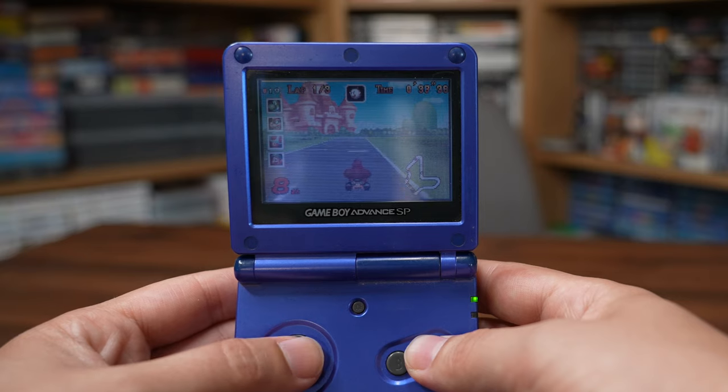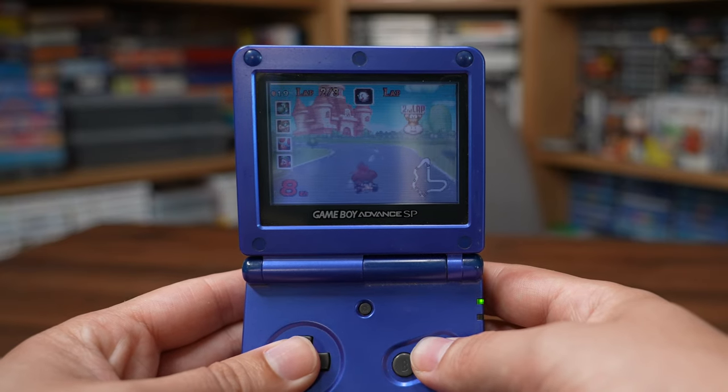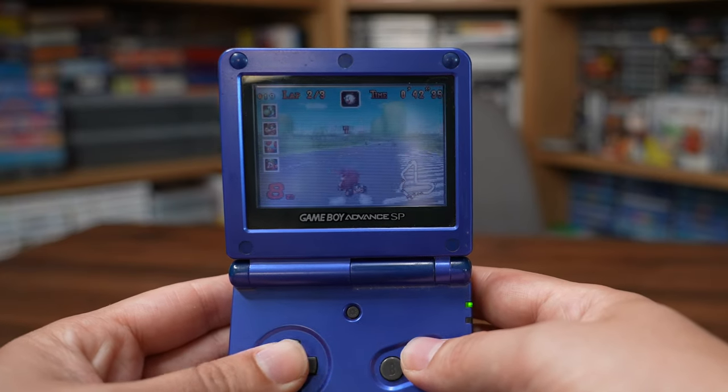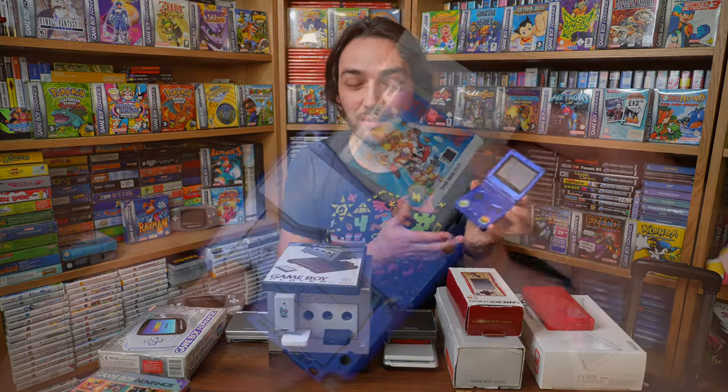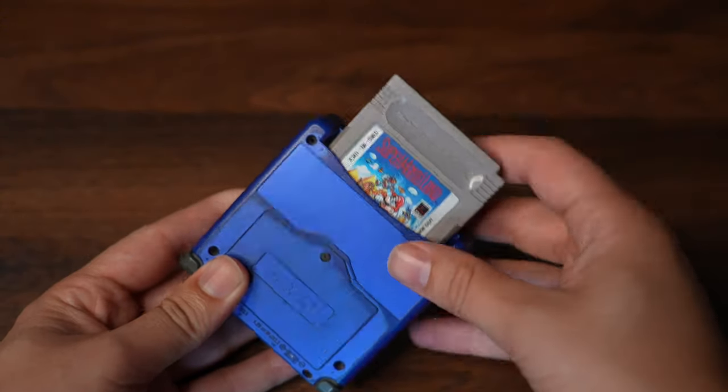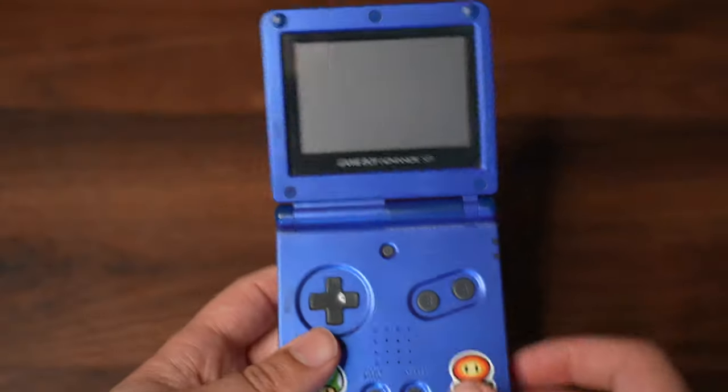Apart from that, every little thing about the Game Boy Advance SP was in my opinion a huge step up over the original. I got really used to the SP and I remember sitting there as a kid thinking handheld gaming just can't get any better than this. If there was one handheld that I would want to play forever it would be the Game Boy Advance SP, especially with backwards compatibility with my favorite system of all time, the original Game Boy.